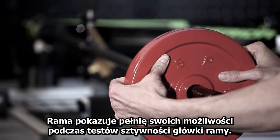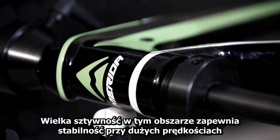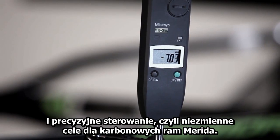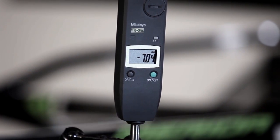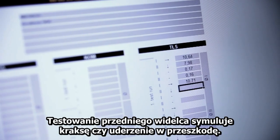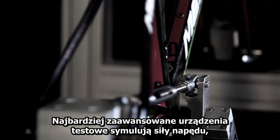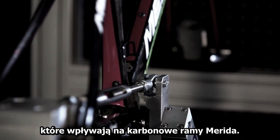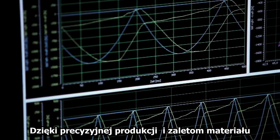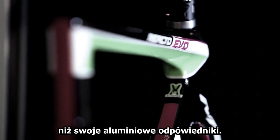When the stiffness of the head tube is tested, a frame shows its true potential. Great stiffness in this area generates high speed stability and precise steering — always goals for Merida carbon frames. The fork impact test simulates a crash or hitting an obstacle. Our most sophisticated test benches simulate the fatigue of a Merida carbon frame through drivetrain forces. Thanks to exact manufacturing and the benefits of the material, our carbon frames have a far longer lifetime than their aluminium counterparts.